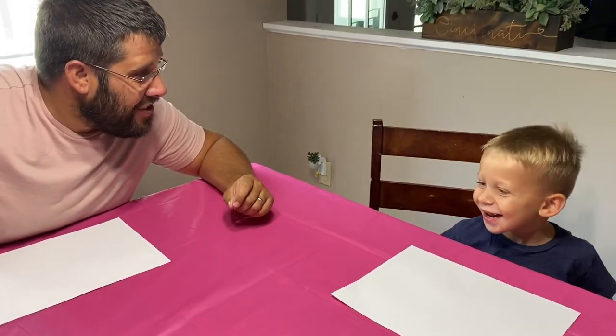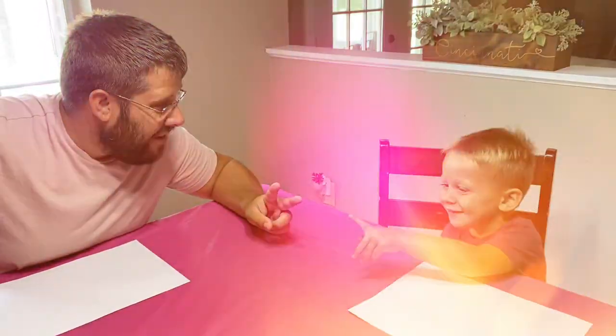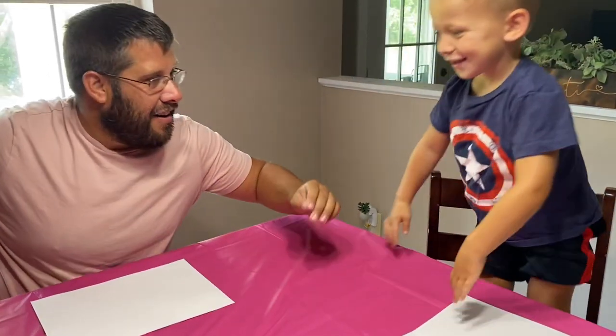Layton, what three colors do you want to use for paint? Green. Red. And blue. You want blue? Yeah. Alright, awesome.